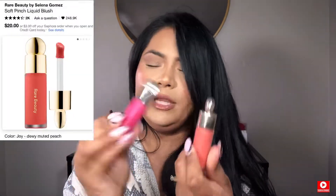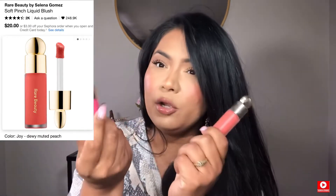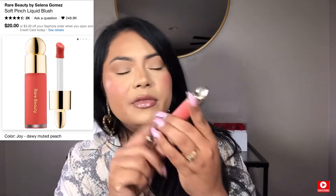For blushes, I have these from Rare Beauty and these are my favorite ones. I have this peachy one today and I love the pink one too. They are so easy to wear. You can put them on top of your powders and nothing bad is going to happen — they look so pretty. You just need a little bit. Everything that I'm telling you, you're going to need it. I'm not lying to you.